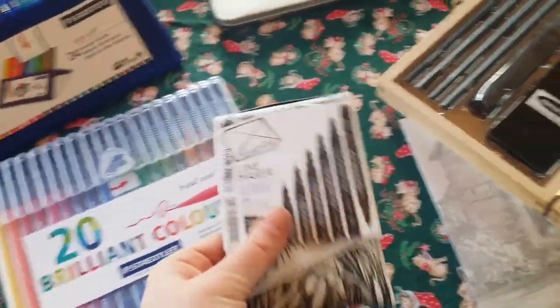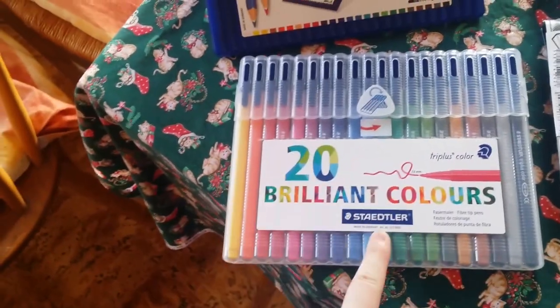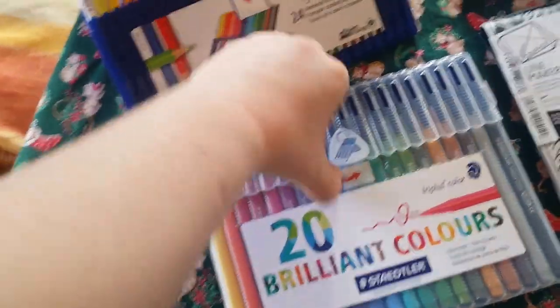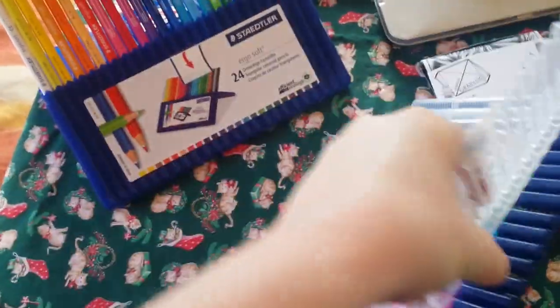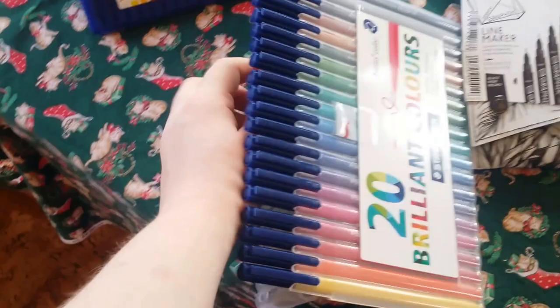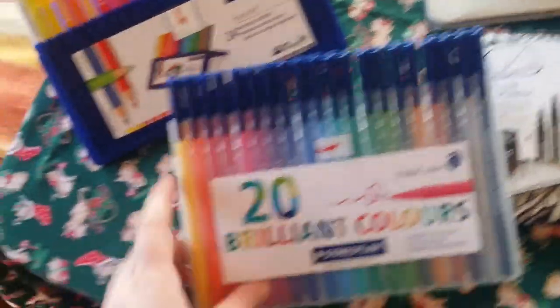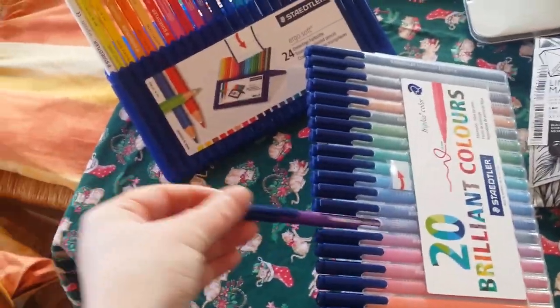I'm going to crack on and do some more tangling because I love tangling as you guys know. I've got brilliant 20 brilliant colours from Staedtler. I absolutely love these — brilliant, love Staedtler. Love these, so beautiful.